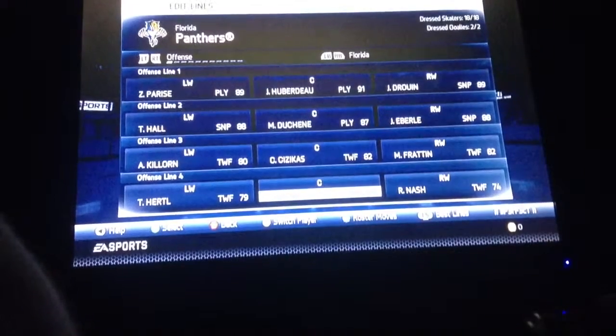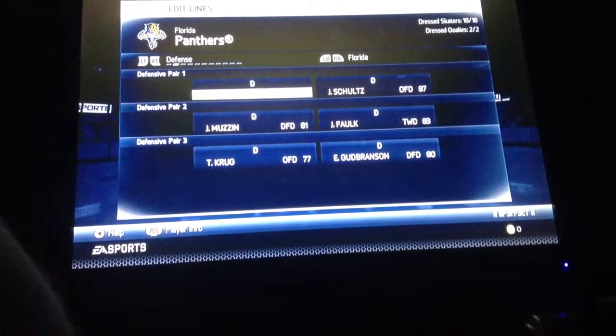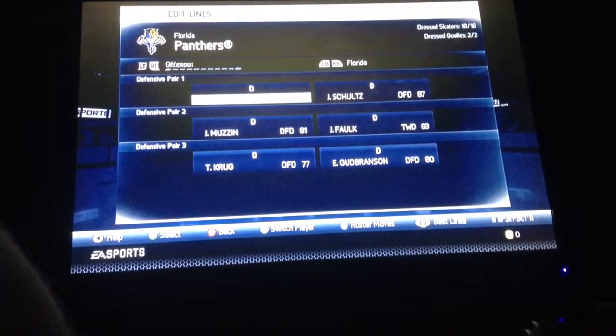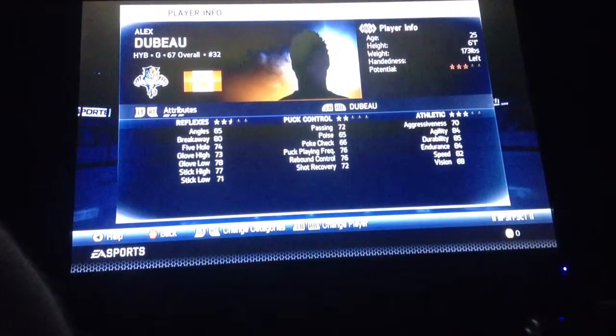He's good for the fourth line. And then we have defense: Dmitry Kulikov, Justin Schultz, Jake Muzzin, Justin Falk, Tori Krug, and Eric Goodbranson. Goalies are Eddie Lack and Alex Debo.